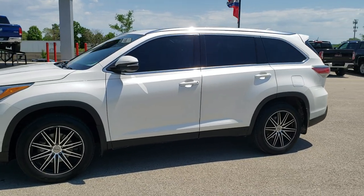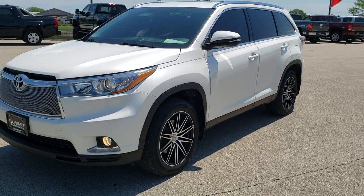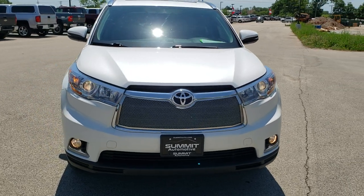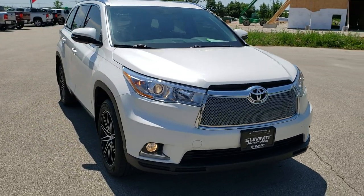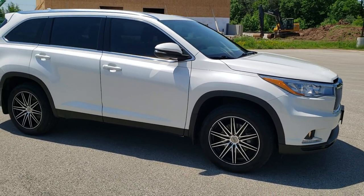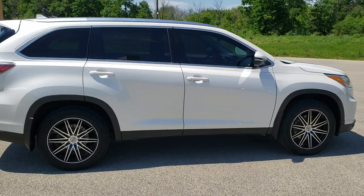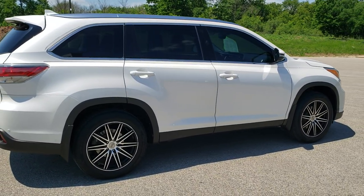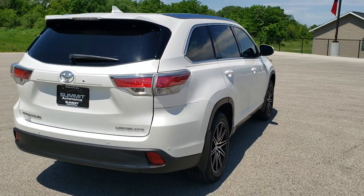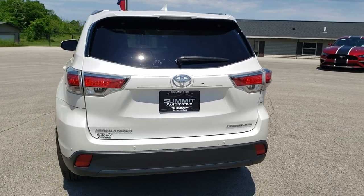This is stock number 10537A. We are here at Summit Automotive in Fond du Lac, Wisconsin, your new and used SUV headquarters. Today we are checking out this super clean 2015 Toyota Highlander Limited. This vehicle has the 3.5-liter V6 motor which pumps out 270 horsepower. This vehicle has been fully safetied and inspected by our service shop for the state of Wisconsin inspection process, has a fresh oil and filter change, all the fluids have been checked and topped off, and this vehicle is 100% ready to go.